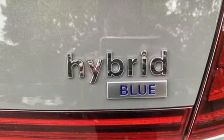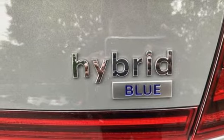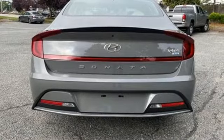Inline four-cylinder engine, hands-free liftgate, gas pressurized shocks, and LED low and high beam headlights.